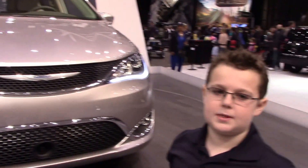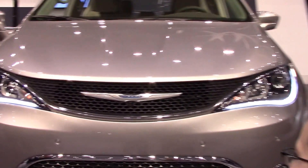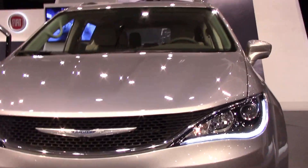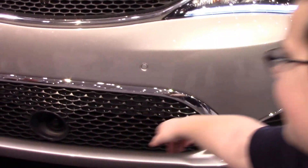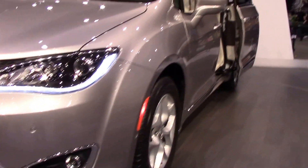This is the all-new Chrysler Pacifica. I'm at the auto show and I'm going to talk a little bit about this. As it's coming around the turntable, you have your front parking sensors and then your camera down there for the front to see what's in front of the car. Then you have your new wheels.